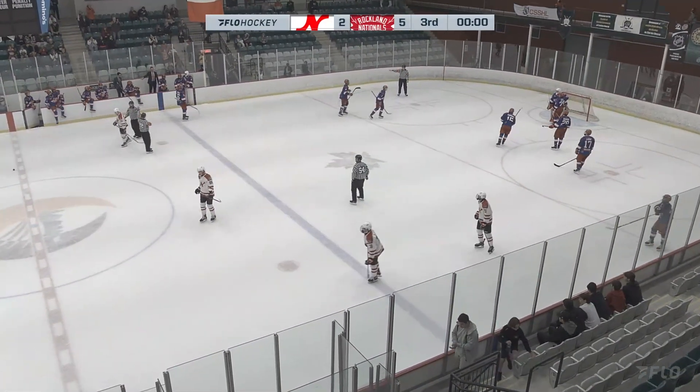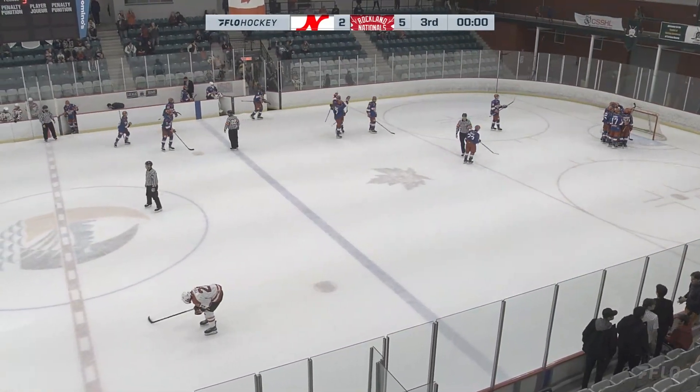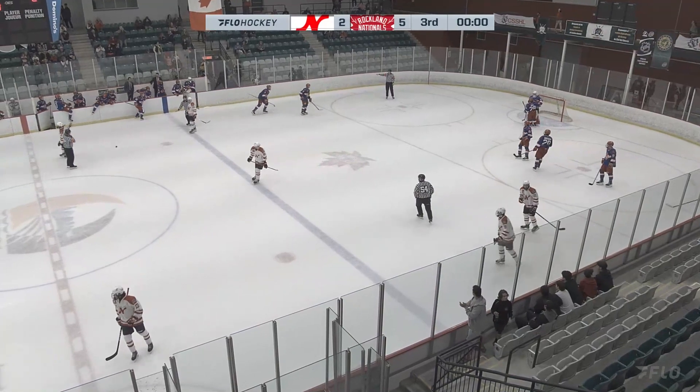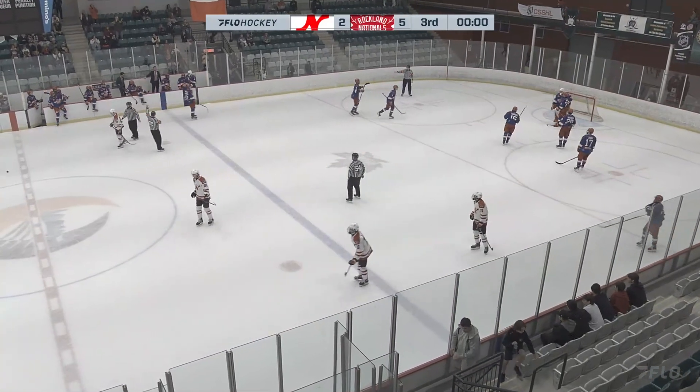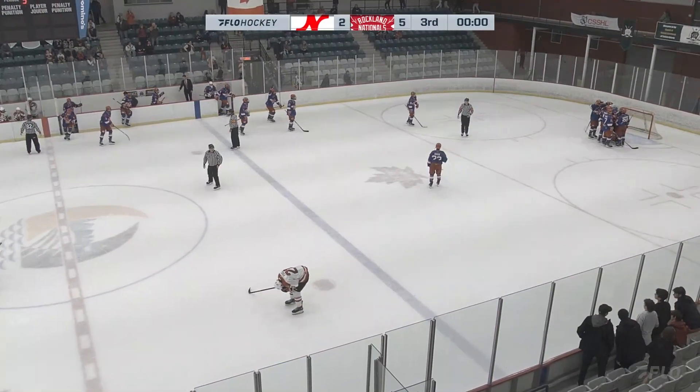So we have the win by the Rockland Nationals, five to two. And obviously the first star of this game is pretty simple to figure out.